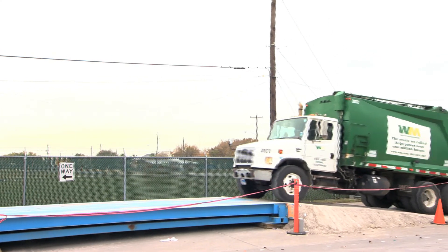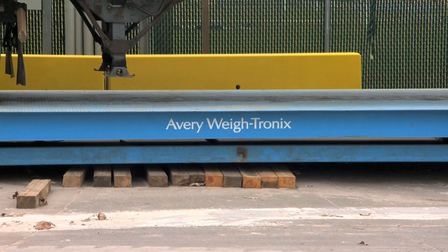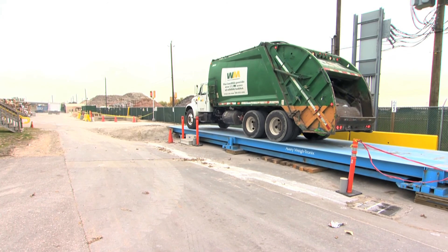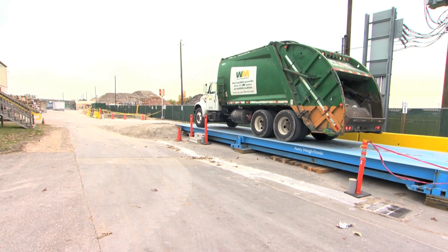When your package goes into your container and our trucks come and pick it up, it goes into the back of the truck and it's brought to the facility. Here we scale it so that we can tell what city or area it came from and the amount of tonnage coming in, so we can track that for the community so they can see where their recycling rates go.